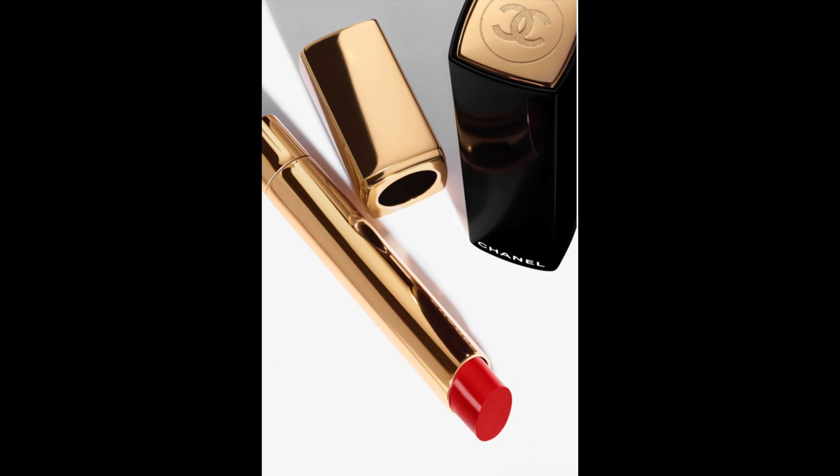There is a new lipstick launch called the Rouge Allure Extrait. But before we go any further, let's take a second to grab our iced coffee or a hot coffee, take a sip, and let's get started.